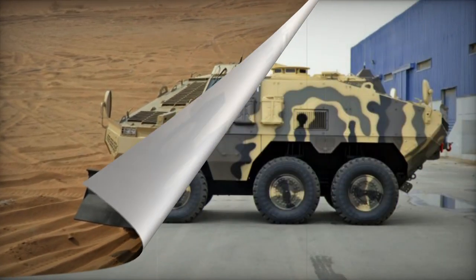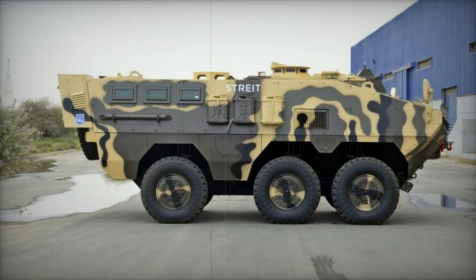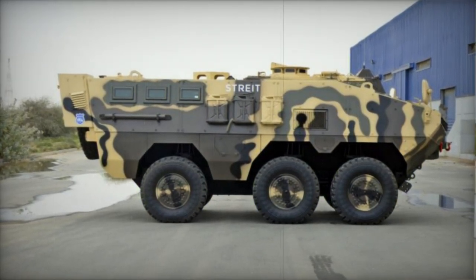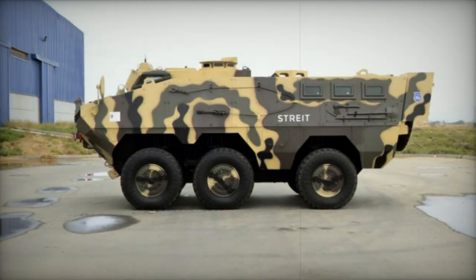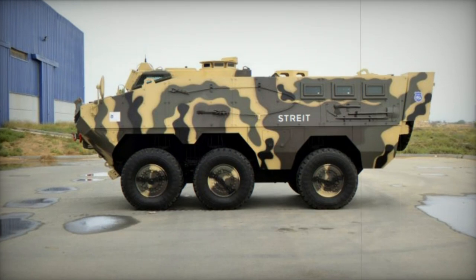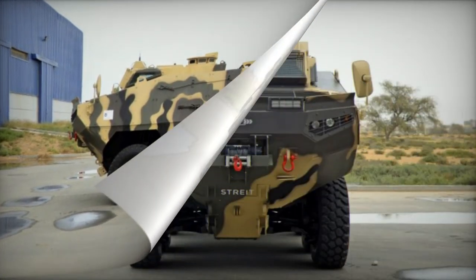Inside, this Armored Personnel Carrier can house a maximum of 10 troops, including the driver. Troop ingress and egress are facilitated through rear doors, while roof hatches serve for observation, firing, and emergency exits.